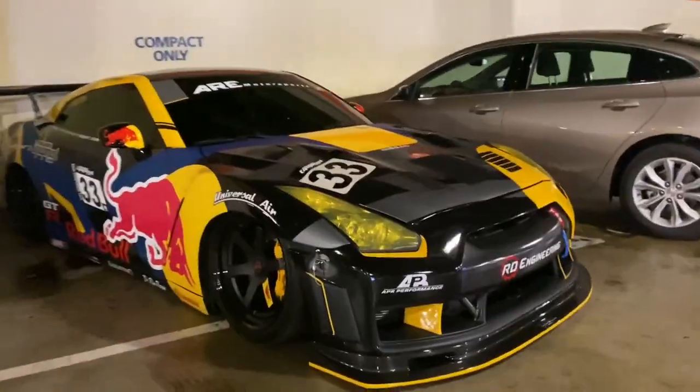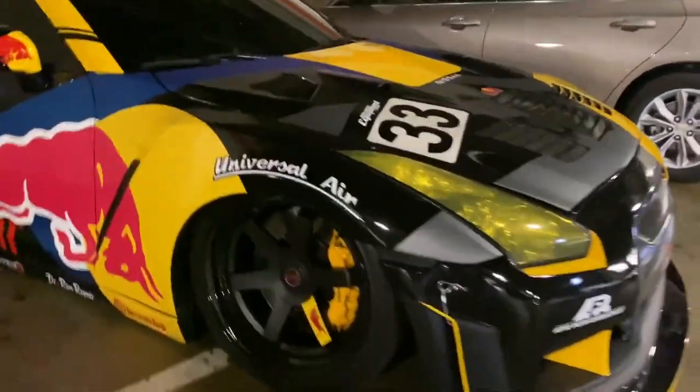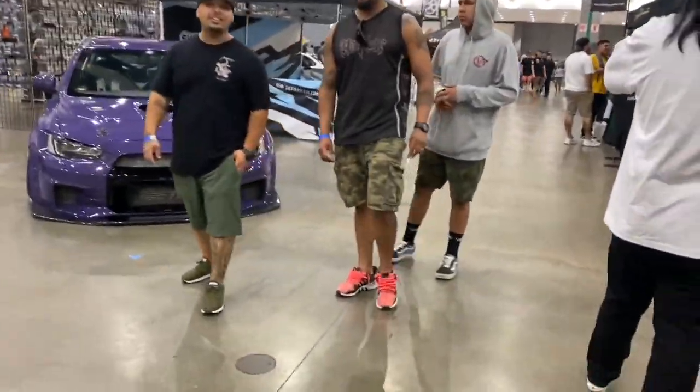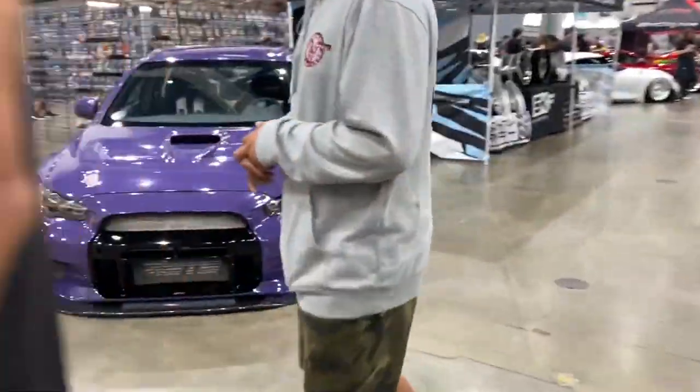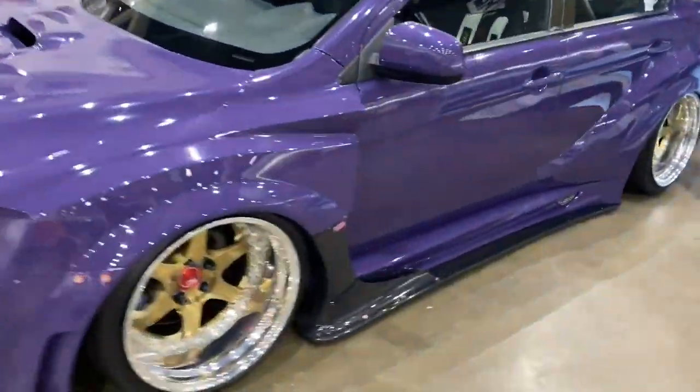One of the first cars I see is a GTR — and not just any GTR. Finally made it inside and it wasn't that long of a wait since the line was moving fast. Man, it looks so dope in here. I'm going to go around and show everything. Look at this Evo though, dude — it took me out the game, look at this thing!